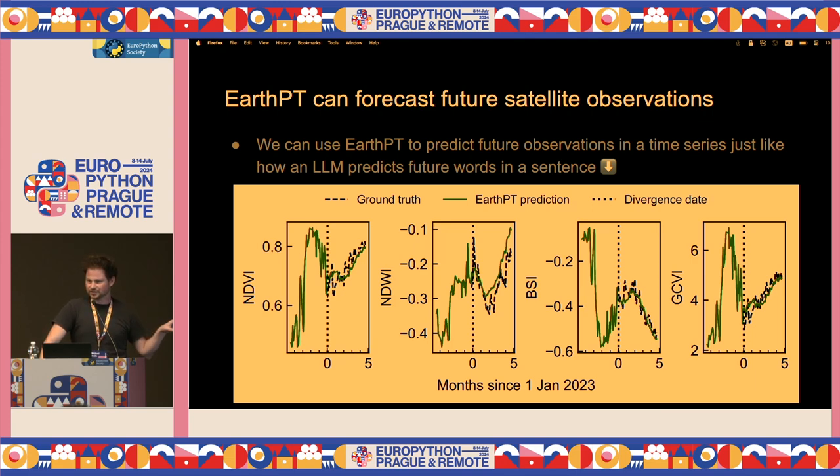These are four different plots of different indices that farmers are interested in. NDVI is to do with vegetation — how verdant a patch of ground is. WI is the amount of water on a patch of ground. BSI is the bare soil index. GCVI is another vegetation index. We tested it up to five months in the future — we don't know exactly how far it can go yet. And just to reiterate, it doesn't explicitly learn any of this stuff — we're just trying to predict the next item in a time series, just like a GPT model predicting the next word in a sentence.